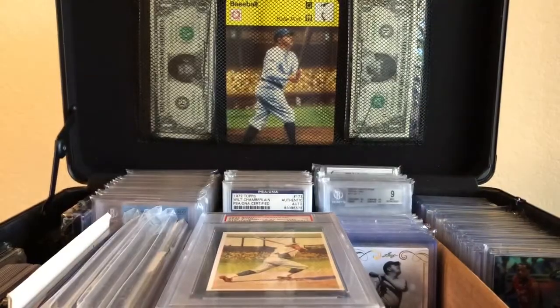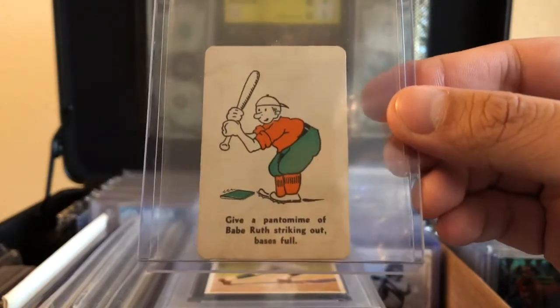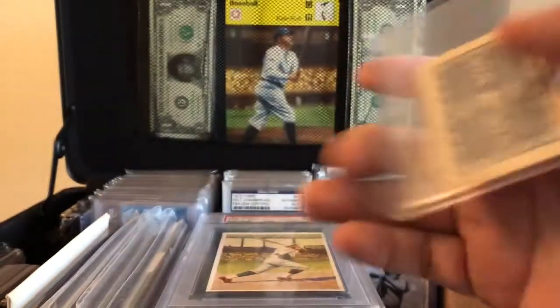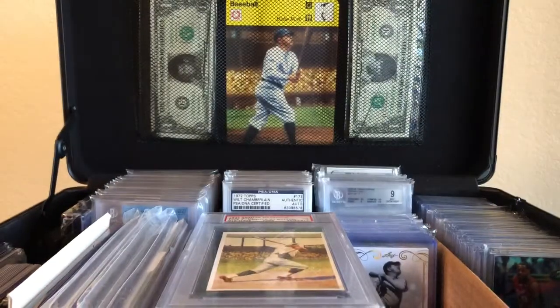But the best thing that I found was this card. I don't know a whole lot about it — I just tried to look it up on eBay right before I made this video. It says 'Give a Pantomime' — a Babe Ruth striking out, bases full. Looks like a playing card, so it's some sort of game.